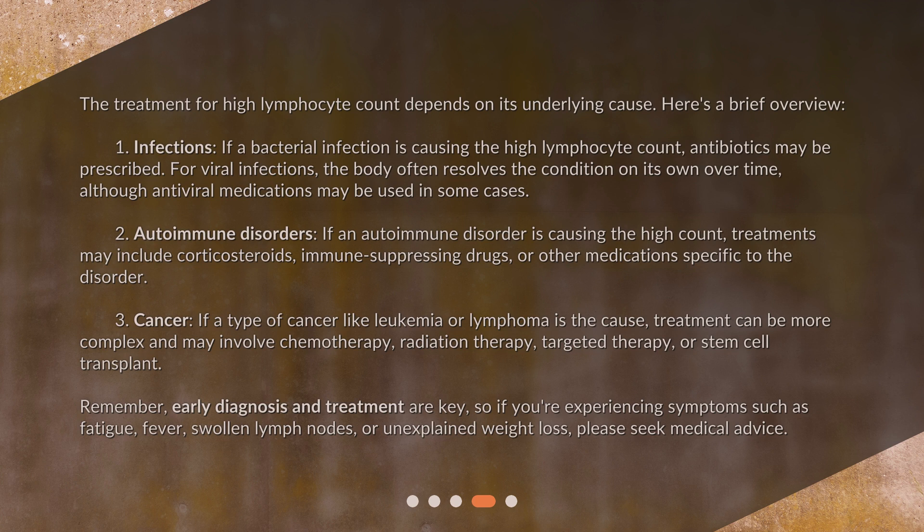Early diagnosis and treatment are key, so if you're experiencing symptoms such as fatigue, fever, swollen lymph nodes, or unexplained weight loss, please seek medical advice.